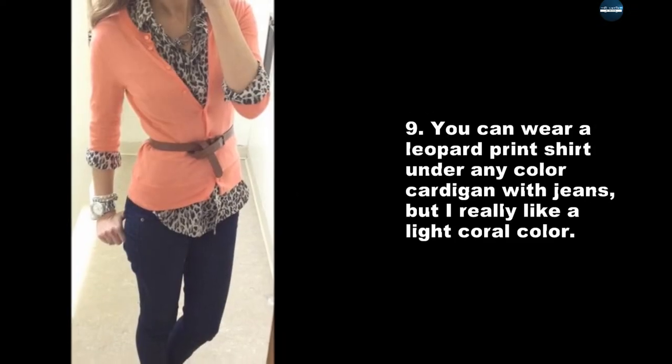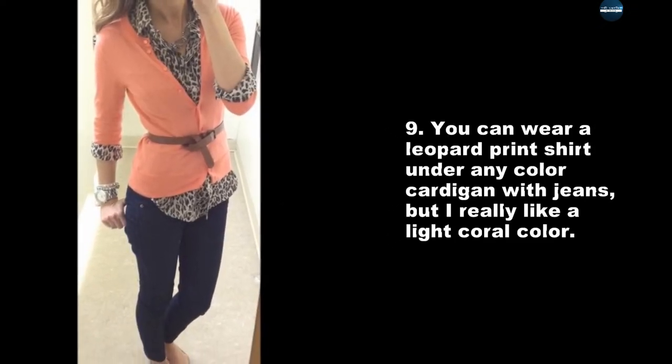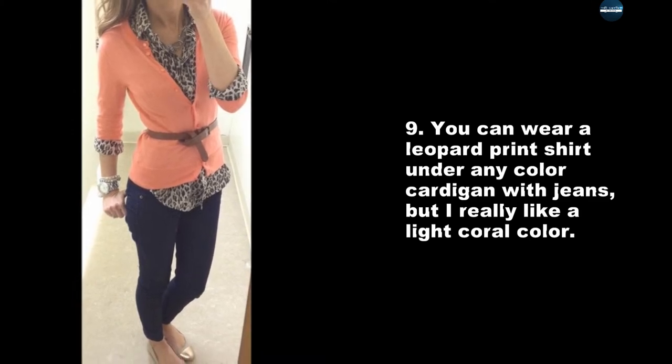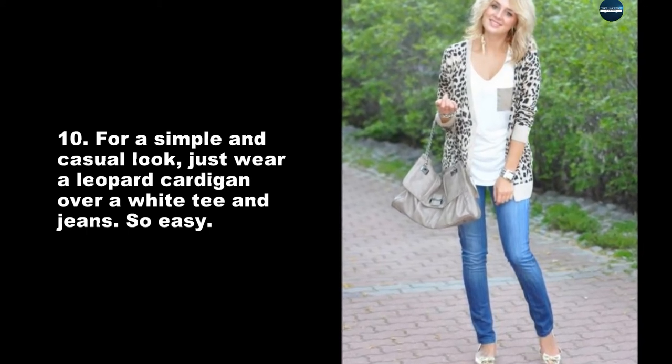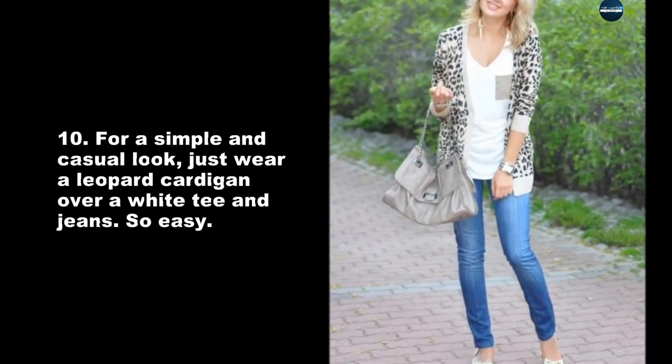You can wear a leopard print shirt under any color cardigan with jeans, but I really like a light coral color. For a simple and casual look, just wear a leopard cardigan over a white tee and jeans. So easy.